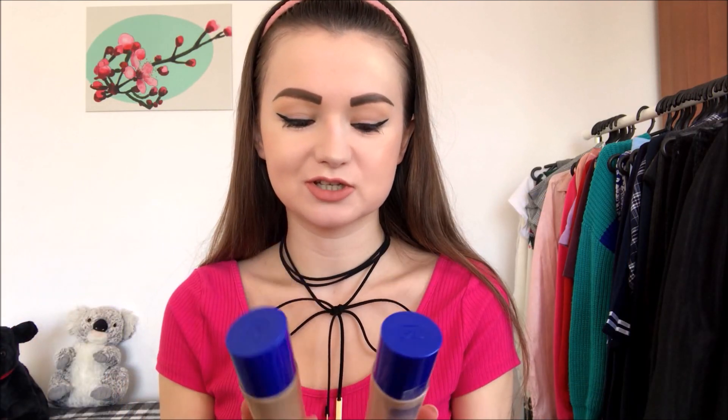Hi everyone, it's me Lina again. Welcome to my YouTube channel and thank you all for checking my videos out. Today I would like to make a review of these products and also compare them — it is actually one product in two different colors.